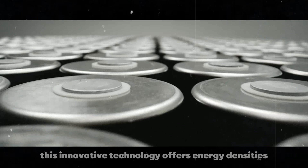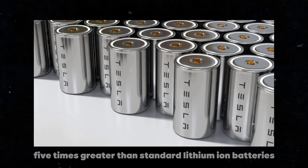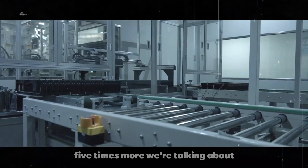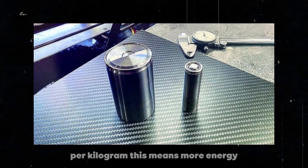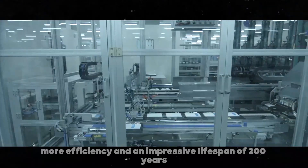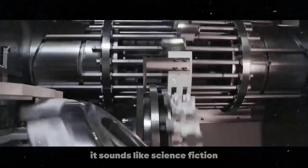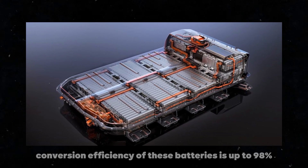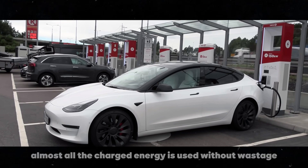This innovative technology offers energy densities 5 times greater than standard lithium-ion batteries — 5 times more. We're talking about a storage capacity of up to 1,000 watt-hours per kilogram. This means more energy, more efficiency, and an impressive lifespan of 200 years. The energy conversion efficiency of these batteries is up to 98%. Almost all the charged energy is used without wastage.